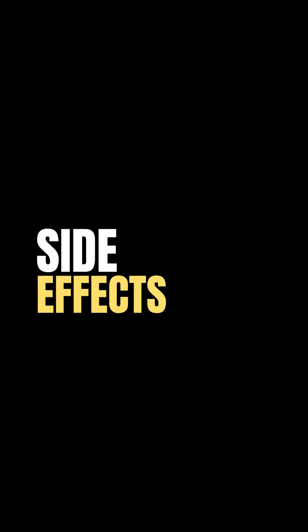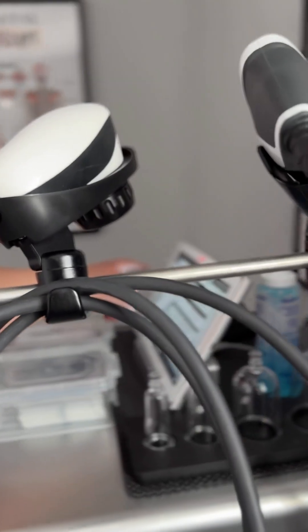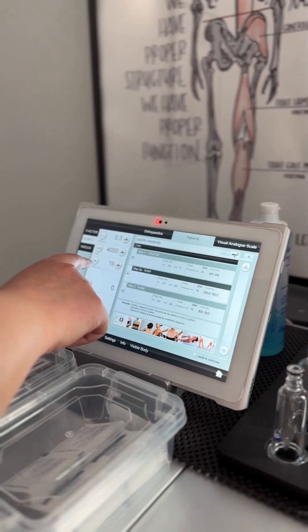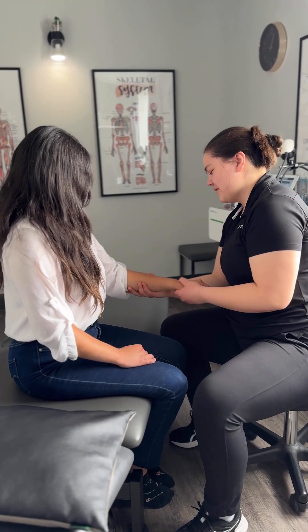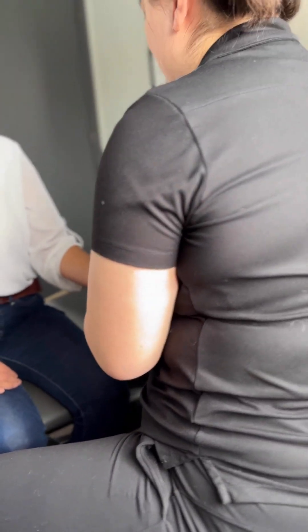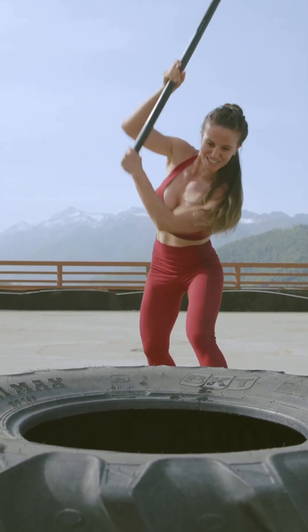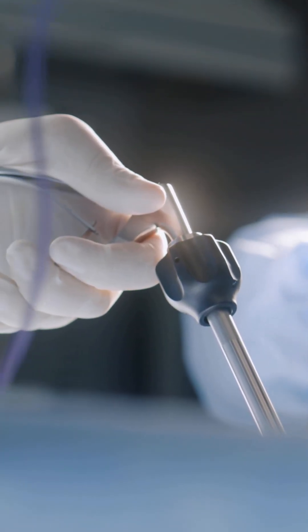Shockwave therapy is actually incredibly safe when delivered by trained professionals, and our athletic therapists at Revival are certified and experienced in this application. The most common side effects are very temporary: mild redness, swelling, or tenderness that resolves within 24 to 48 hours. There's no downtime, no medication, and no risk of infection or scarring. We simply recommend no icing — to keep the circulation active — along with gentle stretching, hydration, and rest from high-impact activity for one to two days immediately after. We avoid shockwave over open wounds, active infections, or metal implants directly under the treatment site. Otherwise, it is safe for most people, even those with long-standing chronic pain.